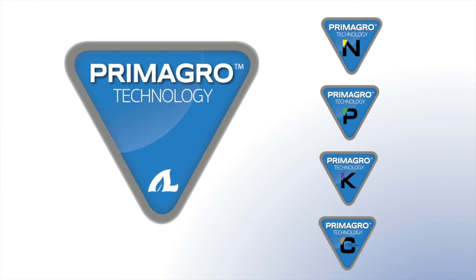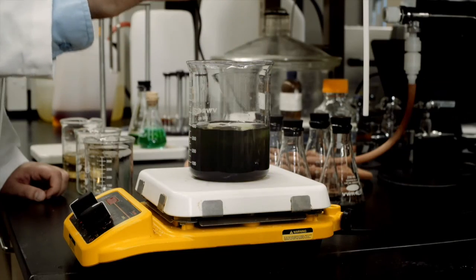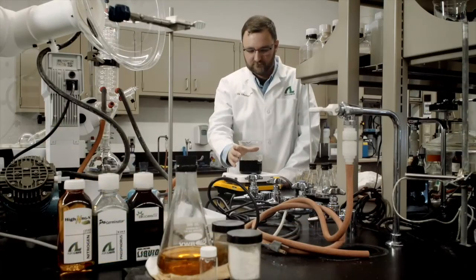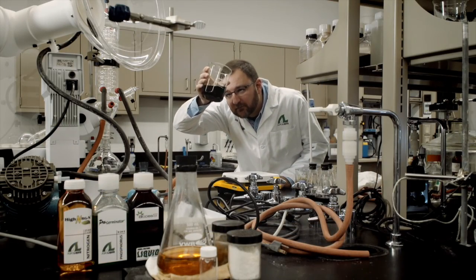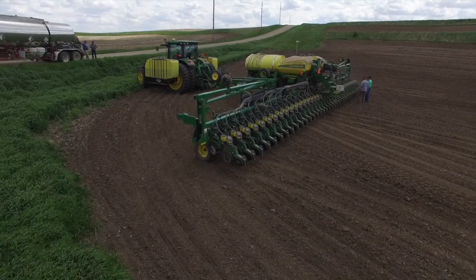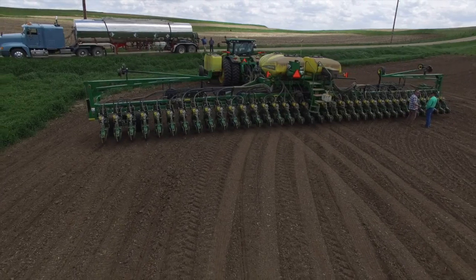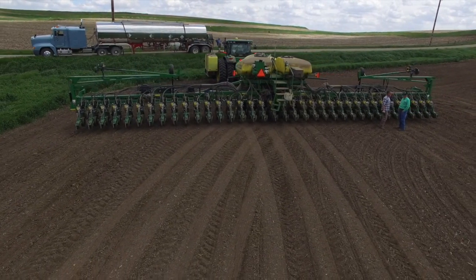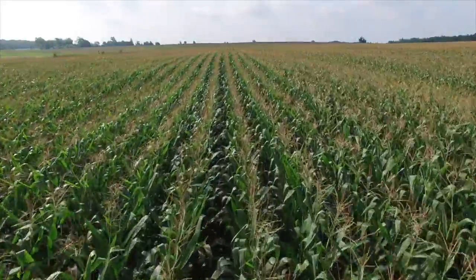Let's take a few minutes to find out what makes Primagro different. Primagro is a line of products that have been specially formulated to include specific microbes and biological components. They are then combined with plant nutrients to offer a complete plant health package.